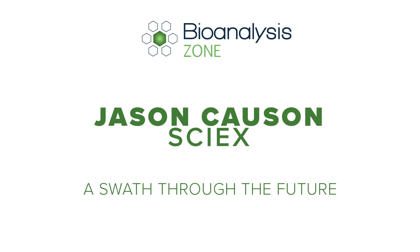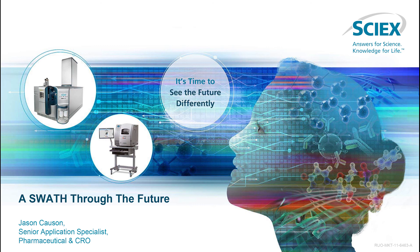In this talk I'll look at a sweep through SCIEX's R&D and research in bioanalysis. I'll introduce the first concept, which is our ion station. This features techniques and plug-and-play approaches already familiar with analytical LC flow, microflow LC, and multiplex LC, but the one of real interest at the moment is direct sampling, revolving around our open port probe. Additional techniques will be covered in more detail throughout the next few slides.